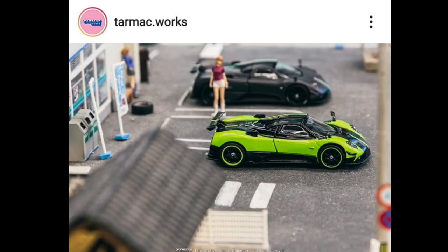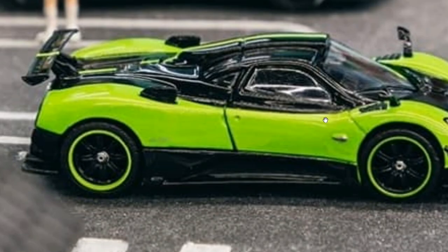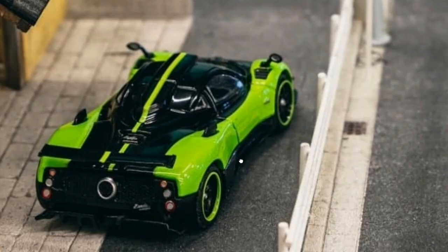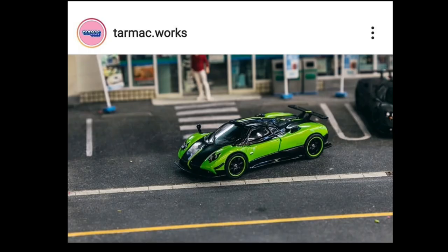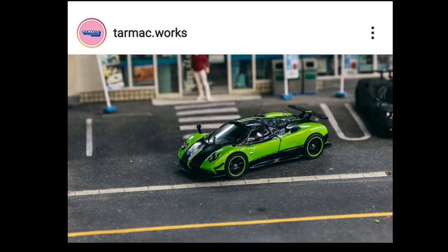Here's an update from Tarmacworks. They got an upcoming Pagani Zonda in a colorway called Verde Firenze — I'm not sure if I'm pronouncing it correctly, but feel free to correct me. As usual with Tarmacworks Pagani Zondas, they are fantastic. I love this candy green colorway. It has opening parts — the cover over the engine can be removed and you can see fantastic details on the engine. Pretty nice. I really like this one a lot — I just wish we had more Tarmacworks available here.